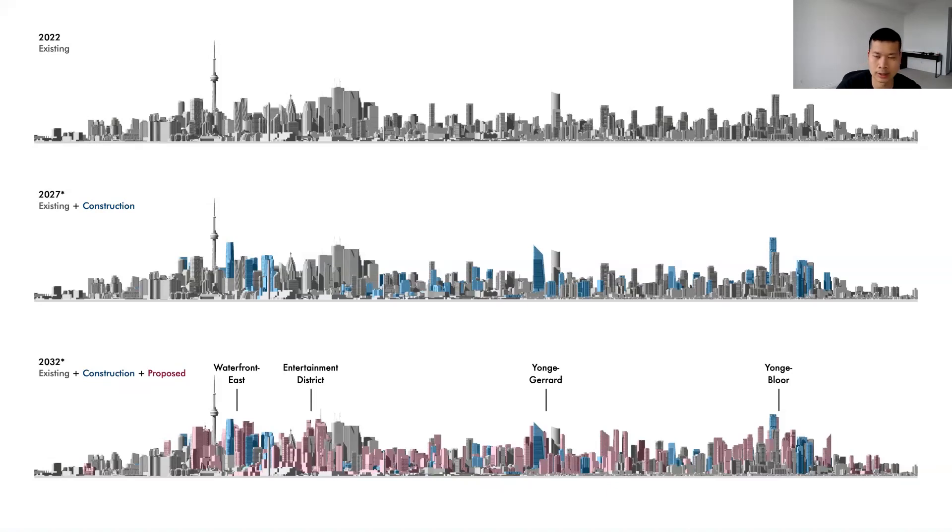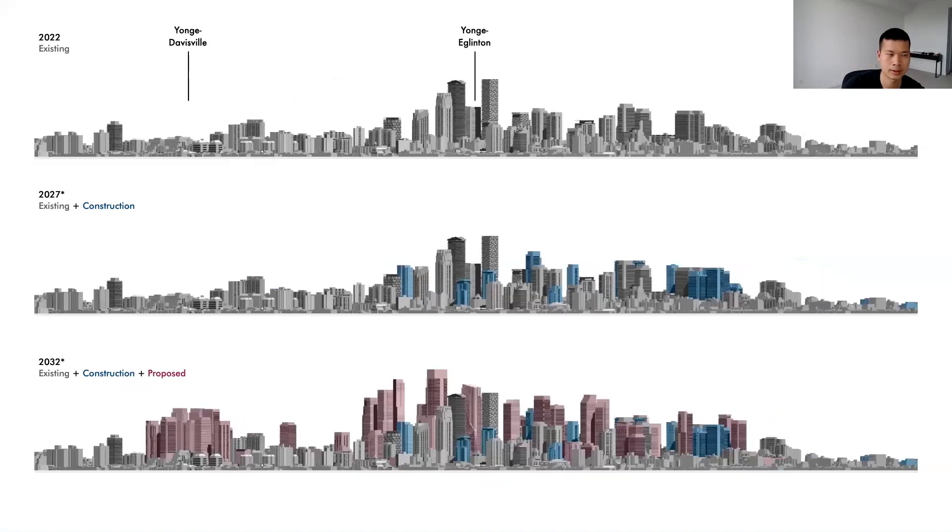These are our clearest projections of what the city's skyline might look like, based on the current development applications submitted to the city. Here are a few more skyline projections, this time of midtown Toronto. This image is centered on Yonge and Eglinton, and you have Yonge and Davisville toward the left of the image.